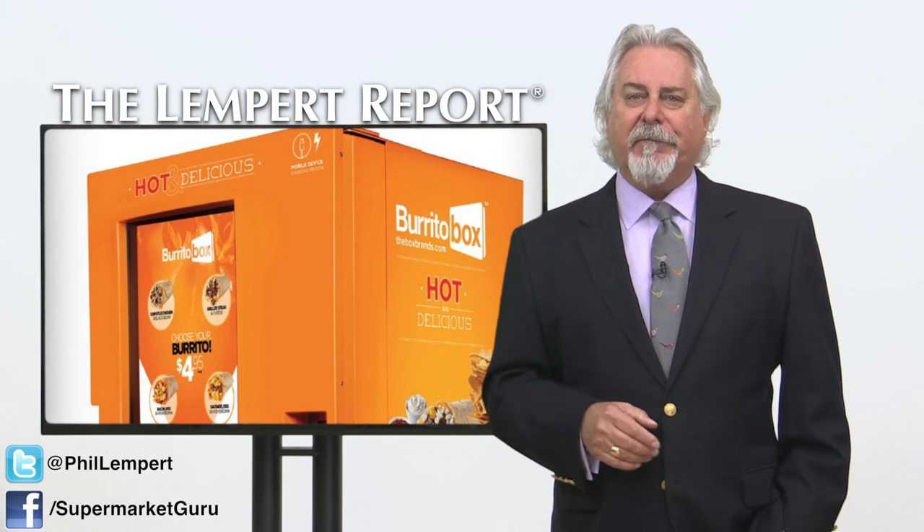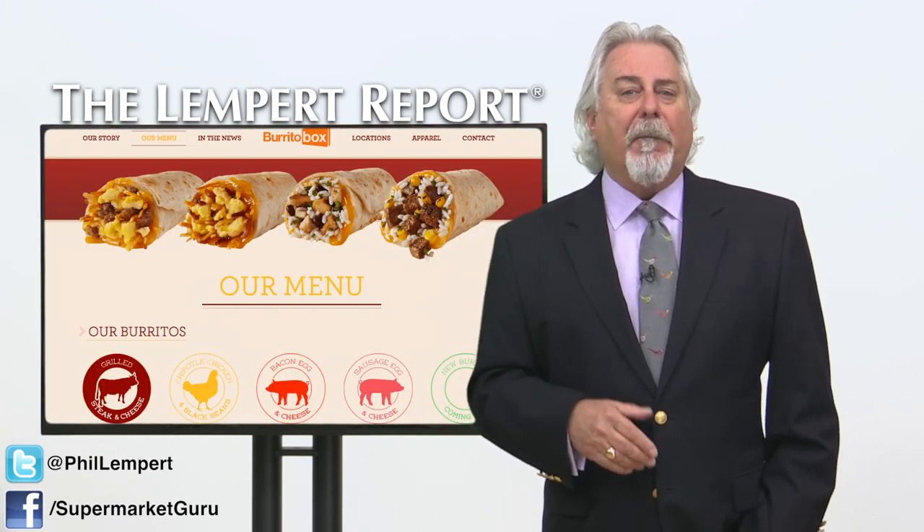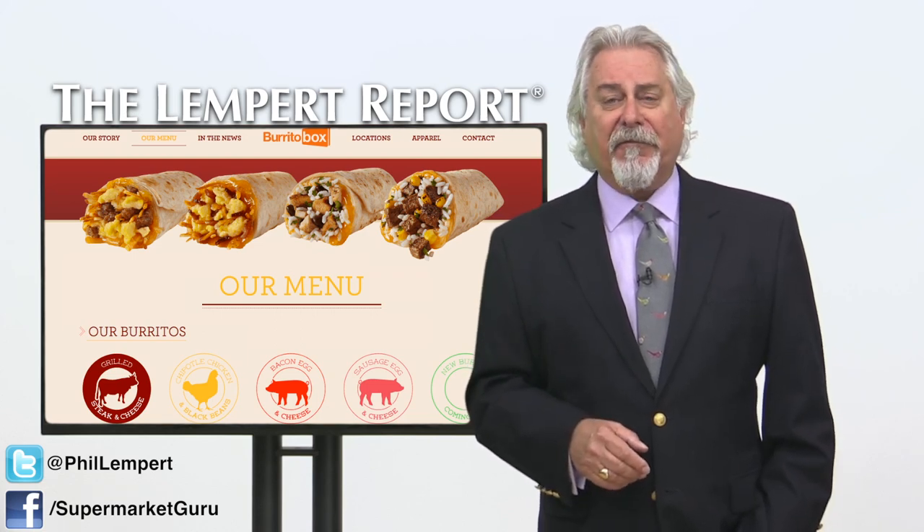The machine doesn't actually make the burrito — it just heats it up. The menu includes chipotle chicken, black bean, grilled steak and cheese, as well as a couple of breakfast burritos.